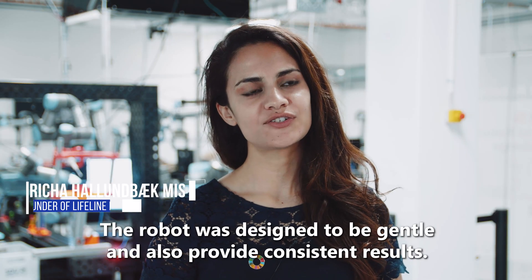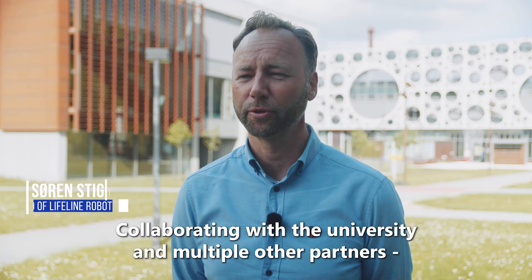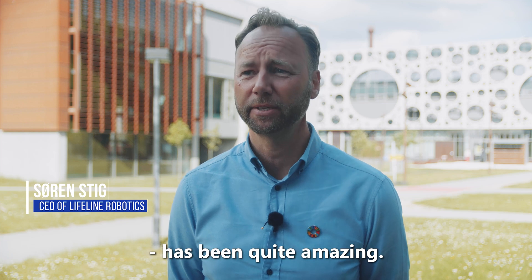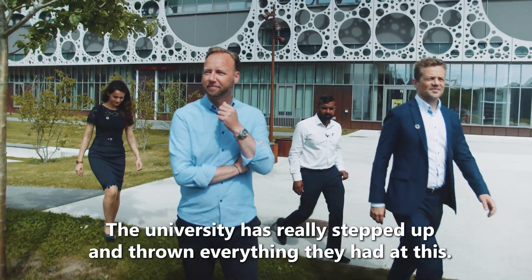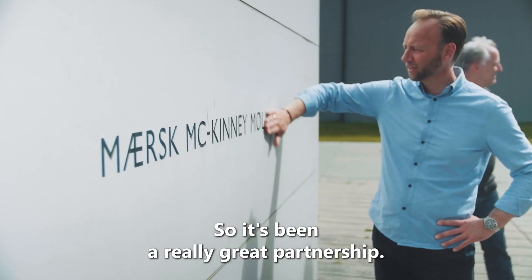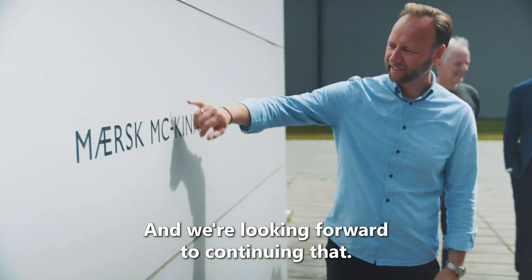The robot has been designed to be gentle and provide consistent results at the same time. Collaborating with the university and multiple other partners has been quite amazing. The university has really stepped up and thrown everything they had at this, and we're supporting with the financing.